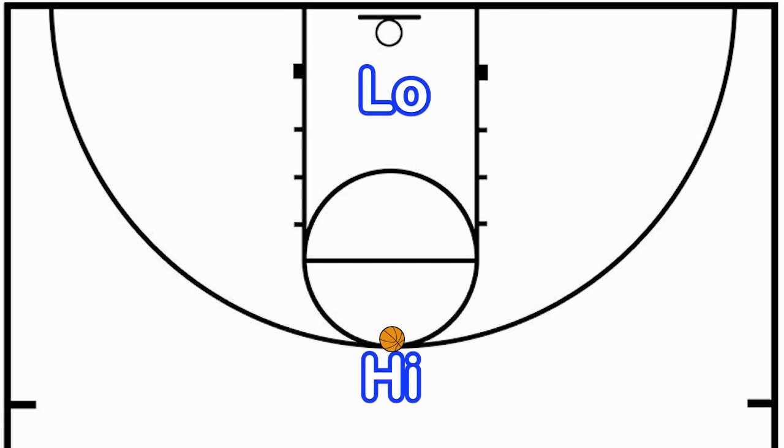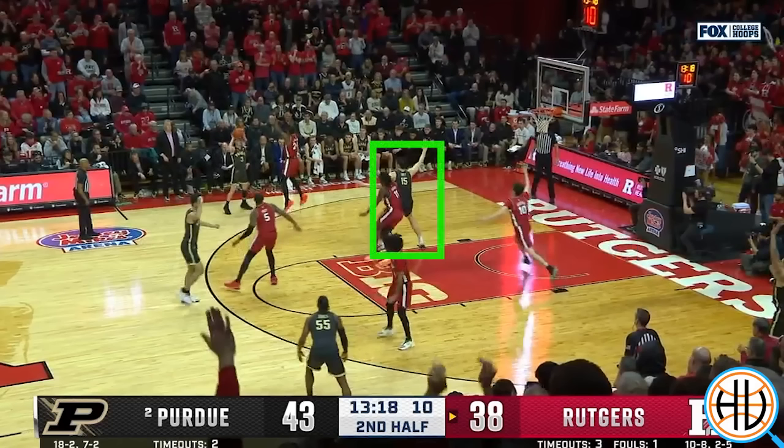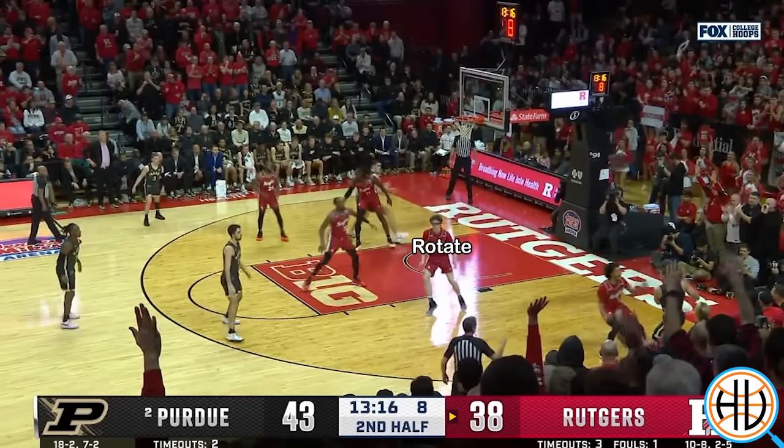The coaching terminology for posting up a player in the middle of the floor is called high-low action. One player goes high to the top of the key, while the other player goes low, posting up in the middle of the paint. Here you can see Mason Gillis is high, and obviously Eadie is low. The hard part about guarding high-low action is that there's no weak side of the floor — it's difficult for either Wisconsin defender to help or double-team without allowing an easy pass to their man.